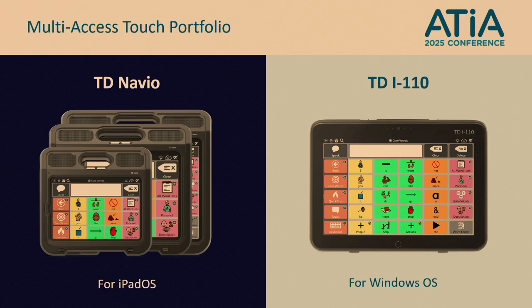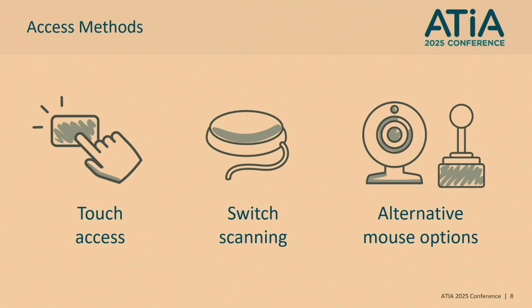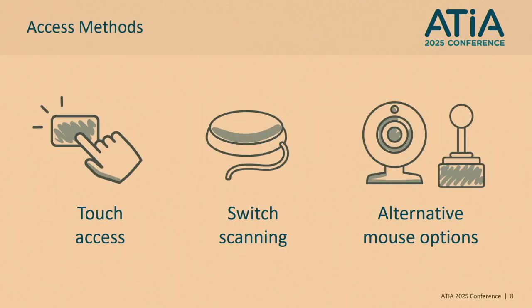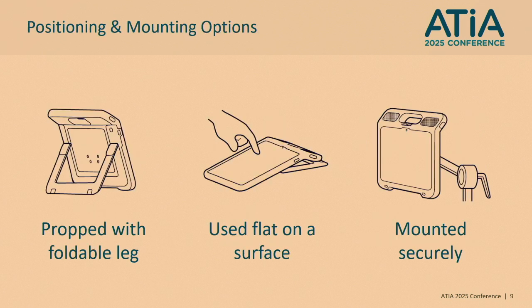Let's take a closer look at these, starting with access methods. TD Navio and TDI 110 support touch access, wireless and wired switch scanning, and alternative mouse options including a head mouse and a joystick. When it comes to access needs, devices need to be used in different ways to provide various viewing angles — propped up with a foldable leg, laid flat on a surface, or mounted.